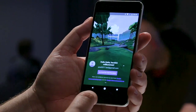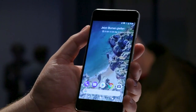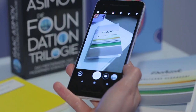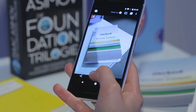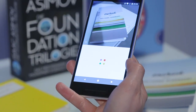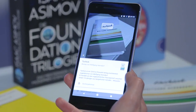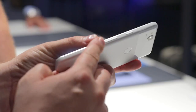Both new Pixel phones are Daydream ready. Inside the IP67 certified aluminum unibody, both new Pixel phones are equipped with a Qualcomm Snapdragon 835 processor with either 64 or 128GB of internal memory. The smaller phone provides a significantly smaller battery capacity of 2700 mAh, which should be good enough taking the smaller and lower resolution display into account.